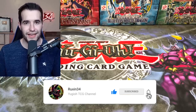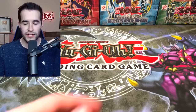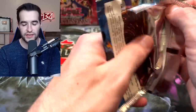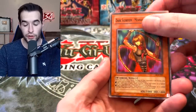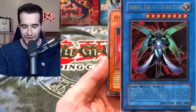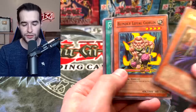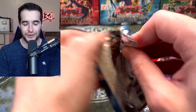Now it's time to open the oldest Yu-Gi-Oh packs! Starting with Dark Crisis — we're looking for Skill Drain, a ten-dollar rare, Final Countdown, and Shinato. First pack: Dark Bishop Archfiend, Blindly Loyal Goblin, and Little Wingard.